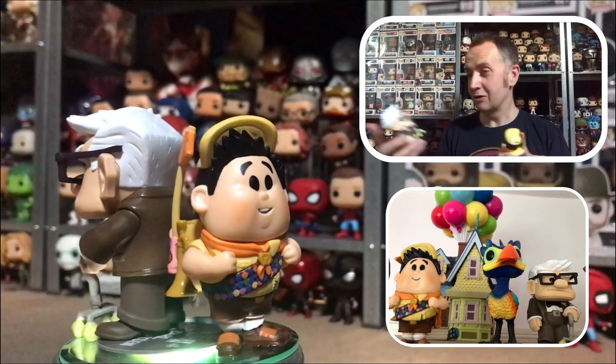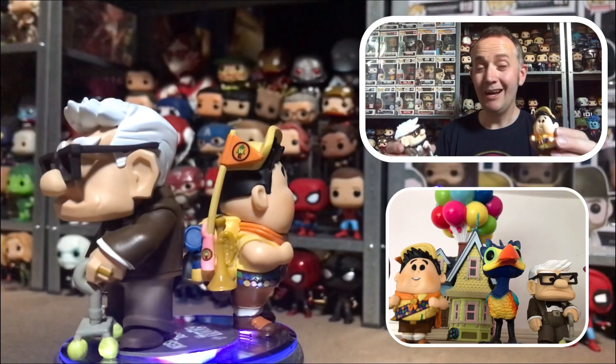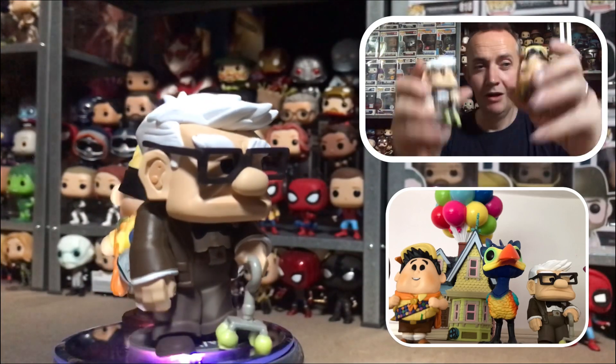The only downside is I thought they were £9.99 because there was no actual price point at Smiths, and they went to £14.99, so I probably wouldn't have bought them if I'd known. But now I've got them I like them. Just noticed Mr. Frederickson's got his hearing aid as well, so they're cool.